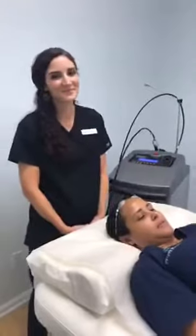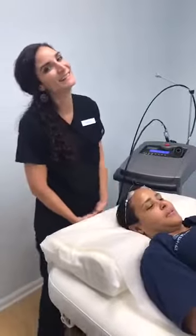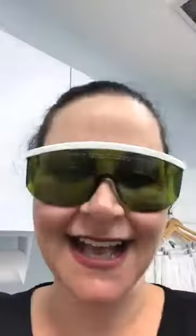There we are. Welcome back. Sorry about the lag there, guys. We are live here at the Laser Institute of Pinehurst.